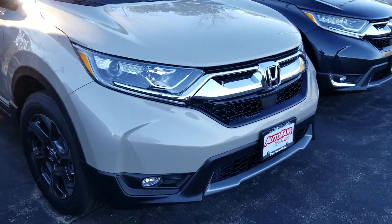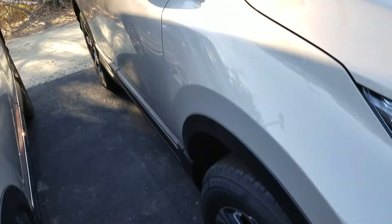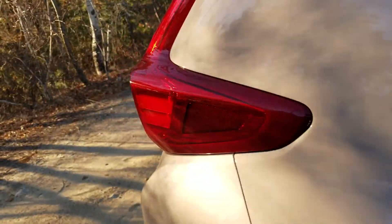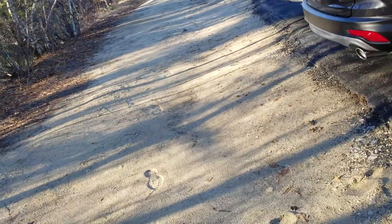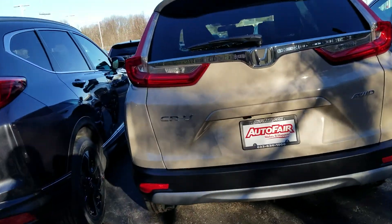As you can see, we've got fog lights on it. It comes with the nice alloy wheels. The EX also has cloth seats. This one is in Sandstorm. You've got a backup camera on it.